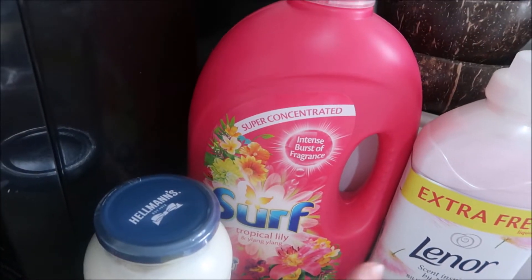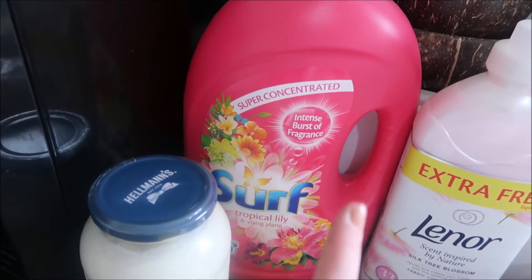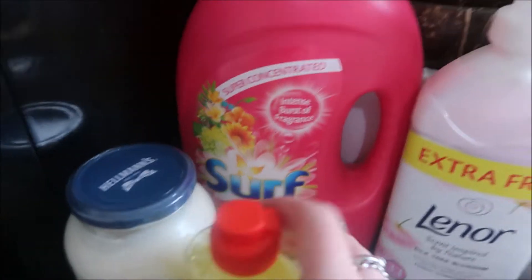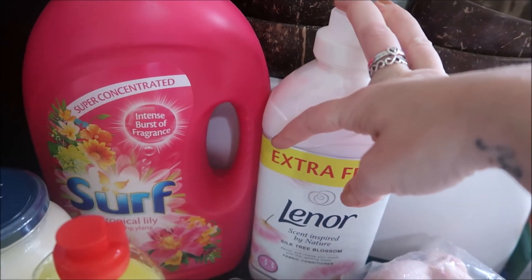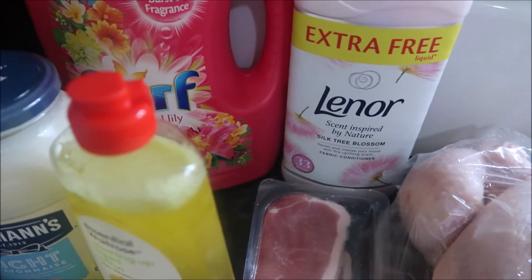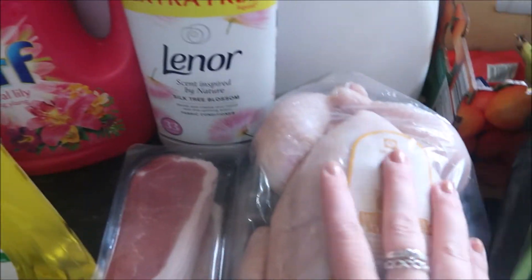I got some sausages for the girls because they don't like the Linda McCartney ones. I got some washing up liquid - this is only like 50p and it's so good, the Surf Tropical Lily and Ylang Ylang. It's non-bio but it doesn't aggravate any of the girls' eczema, and that was like four pounds for 60 washes. I just got the Lenor Silk Tree Blossom fabric conditioner because it was on offer, and some bacon and a whole chicken.